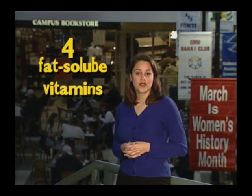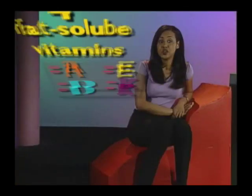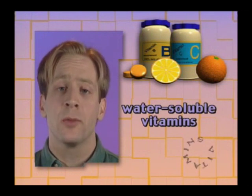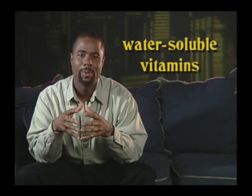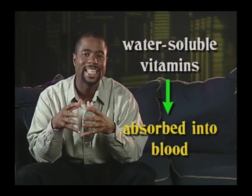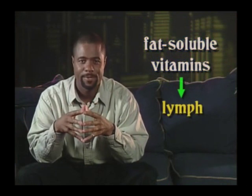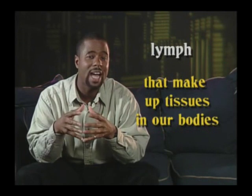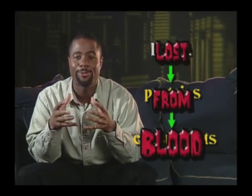The four fat-soluble vitamins are A, D, E, and K. You can remember the four fat-soluble vitamins with the mnemonic: all dogs eat kittens. The water-soluble vitamins are the B vitamins and vitamin C. The water-soluble vitamins tend to be absorbed directly into the blood, while the fat-soluble vitamins travel first through lymph and then the blood. Lymph is fluid that surrounds the cells that make up the tissues in our bodies. Lymph contains protein and other constituents that have been lost from the blood.